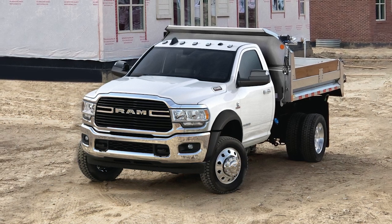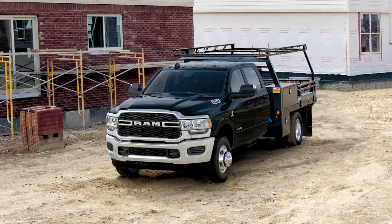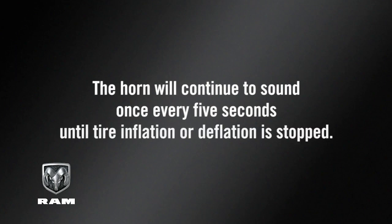The horn will sound once when the recommended pressure is reached, and three times if the pressure is too high or too low. The horn will continue to sound once every five seconds until tire inflation or deflation is stopped.